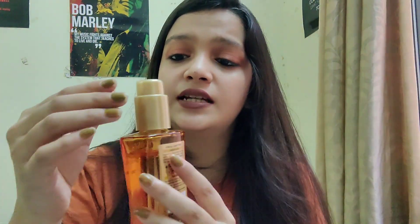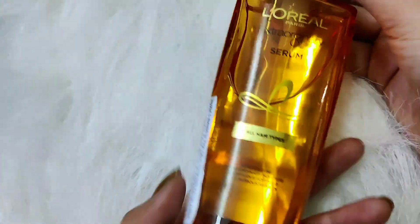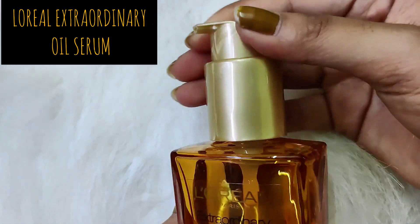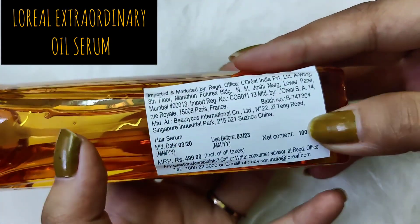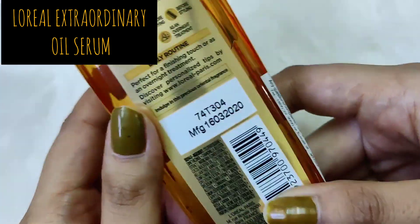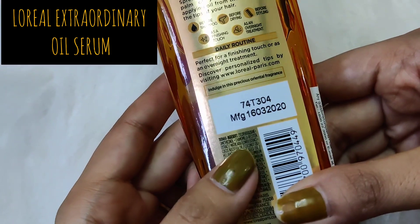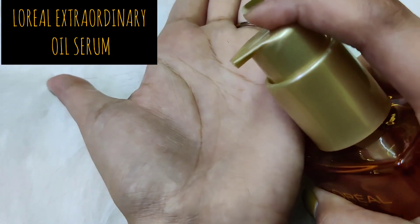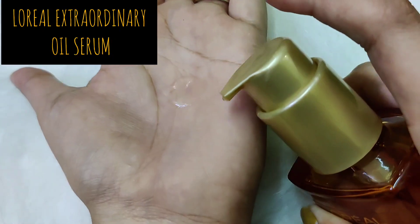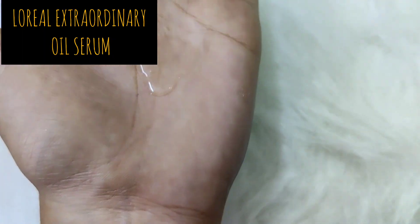The packaging is quite good — they've taken time with it and it feels quite luxurious. It has a lock, which is great because many serums nowadays just have a plain cap. There's a twist mechanism: twist it to open, twist back to close. It retails for 499 rupees, and these are the claims I just talked about.